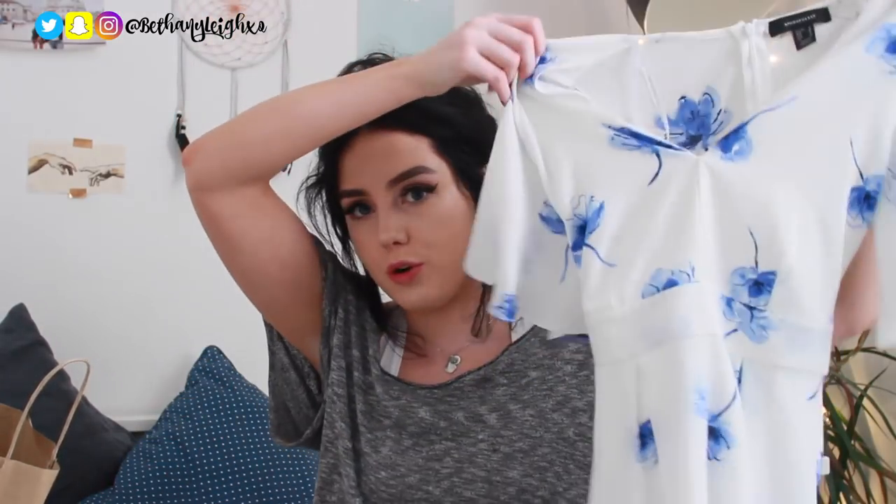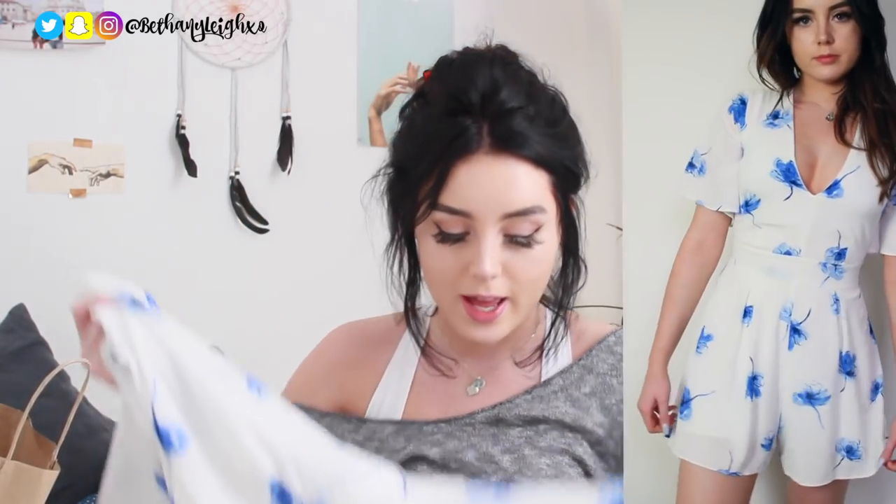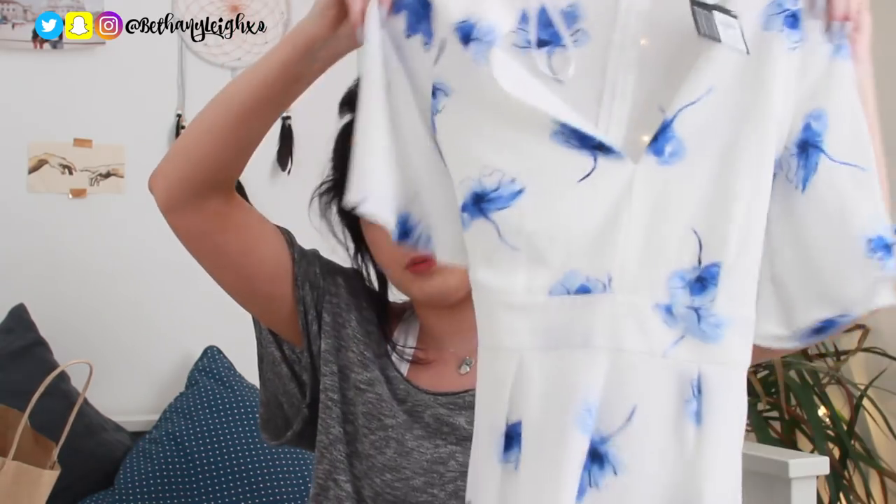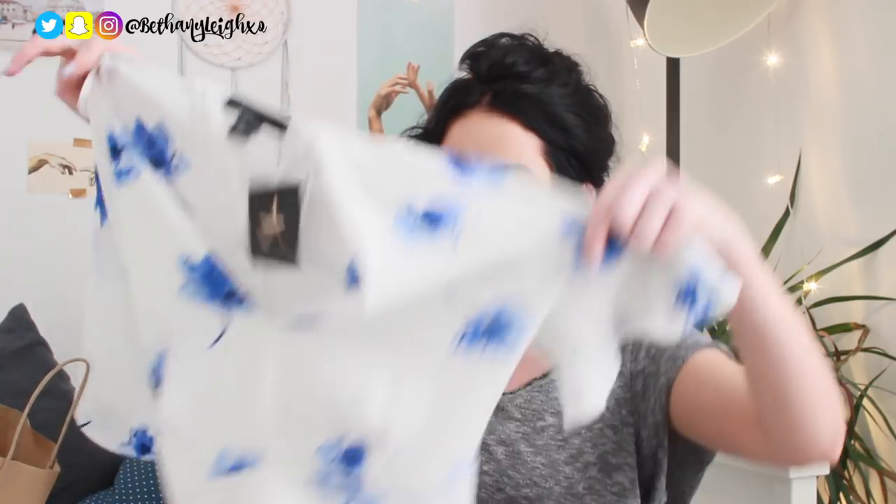So the first Primark item is a romper. I'm not really a romper person because I'm too tall and they're always too short for me — I haven't tried this one on yet. I saw it and thought it was a dress, but got home and realized it's a romper with shorts. It's white with really pretty blue watercolor-painted flowers. Blue is probably my favorite color and I love how white and blue look together. I got this in a size 8 — I'd have got a 10 if I'd known it was a romper. It's got a little tie in the back to cinch it and was £13.